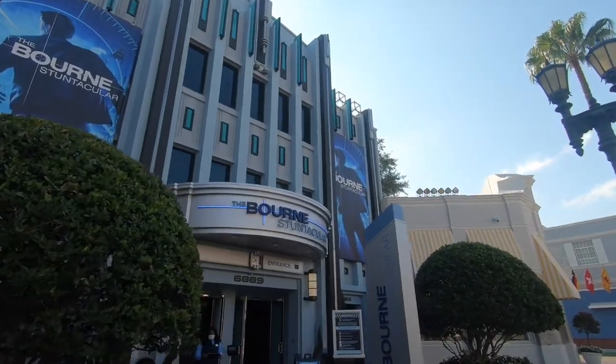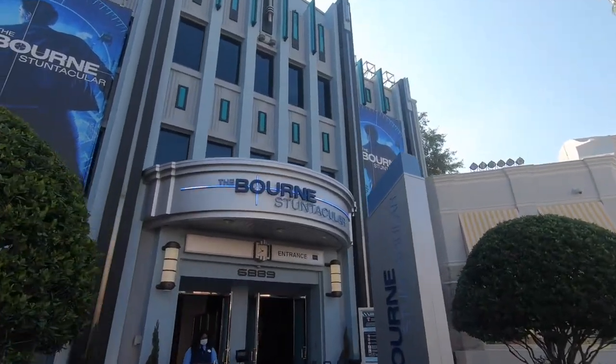Starting with Universal Studios, The Bourne Stuntacular is an awesome stunt show. It follows the Bourne movies, which I have never seen any of them and I still really enjoyed this show. It has a lot of special effects and cool stunt acting and fight sequences. It's also really cold inside the theater, so it's nice on a hot day. Just know that there are some sequences with fake gunshots that are still pretty loud, so if you have kids that are sensitive to loud sounds or might get scared, just keep that into consideration.